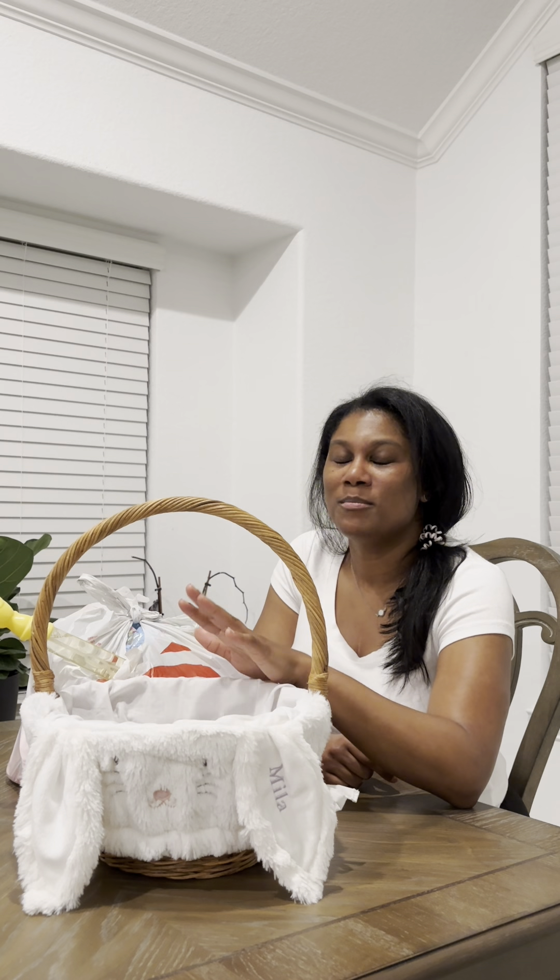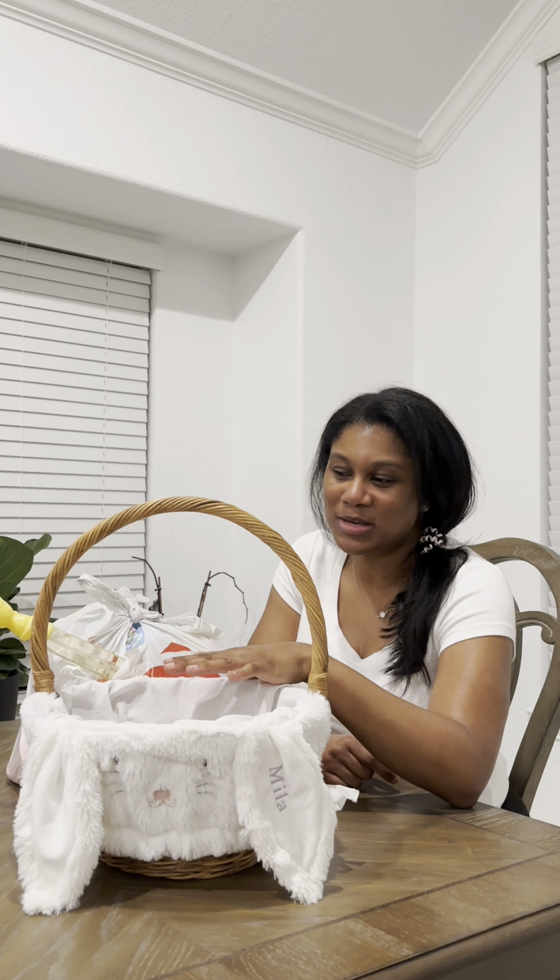Hi friends, welcome to Chit Chats with Cammy Jay. Today I'm bringing you a video on what I put in my daughter's Easter basket for Easter season 2024. Most of these items are budget friendly, some of them are a little more than what some may want to spend, but overall it's budget friendly.